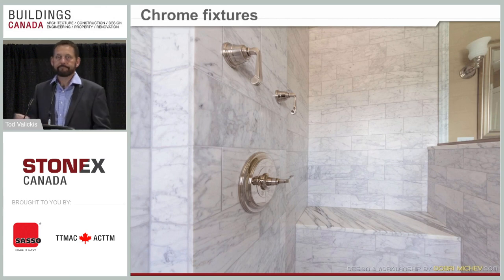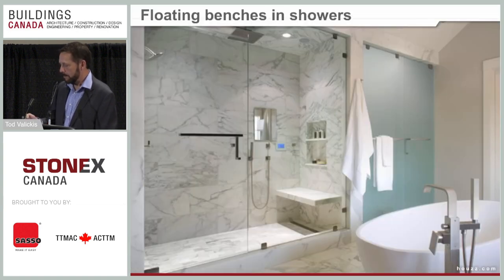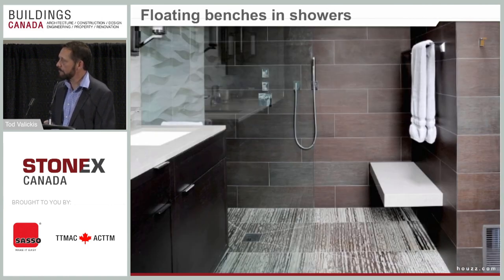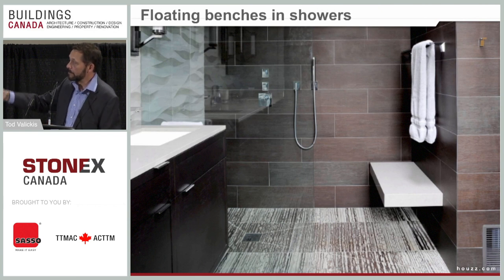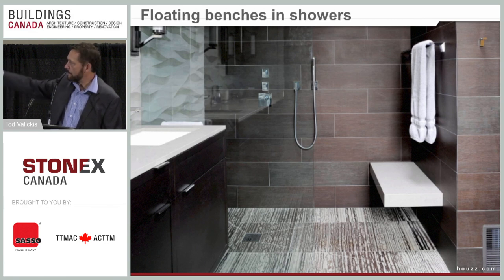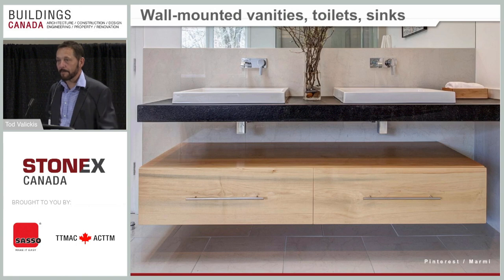Chrome fixtures are still trending. Floating benches in showers are another huge trend — at Coverings, most booths showing tile in a shower format included floating benches. One example shows large format tile on the floor, with cuts needed to create multiple slopes toward a point drain, a textured tile accent wall, glass floor to ceiling, and a floating bench with large format tile on the wall — all the trends discussed encompassed in one application. There's also a floating bench covered with marble mosaic.